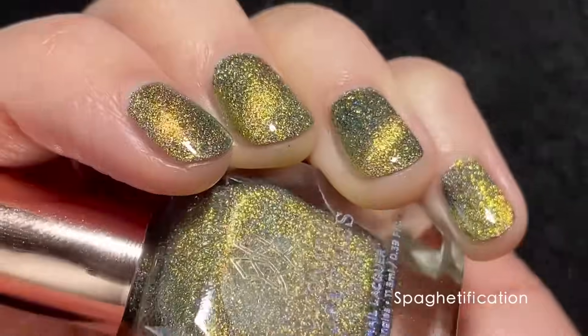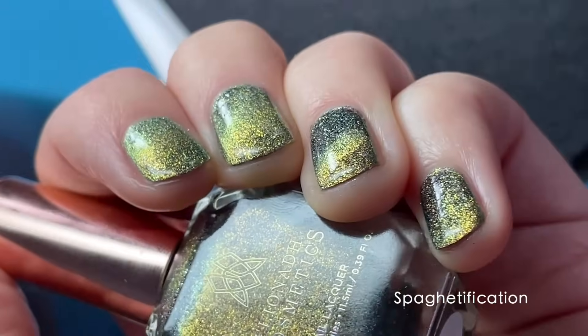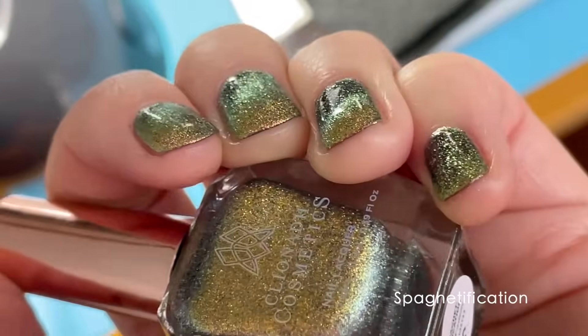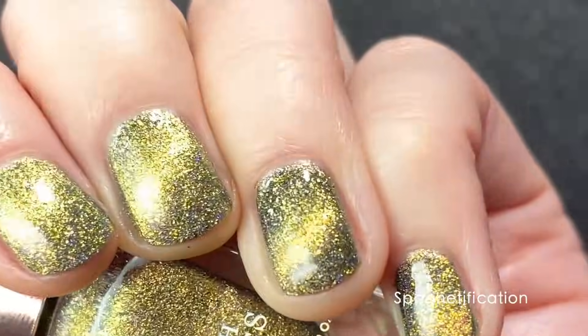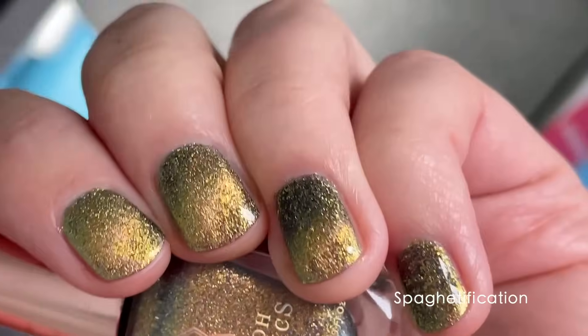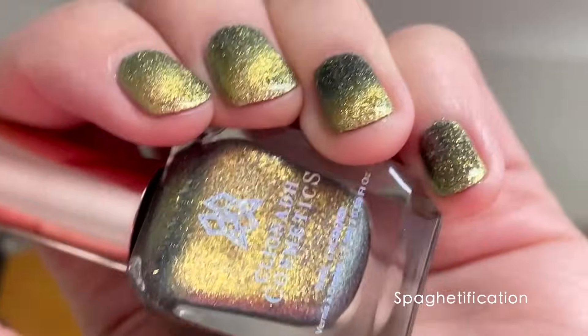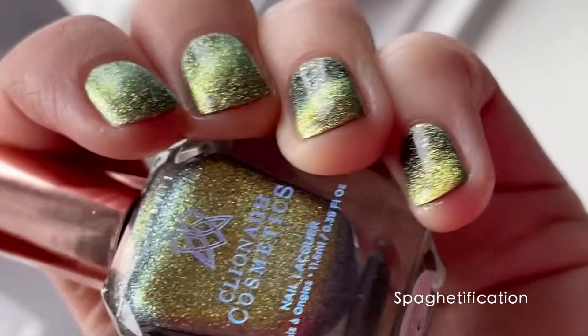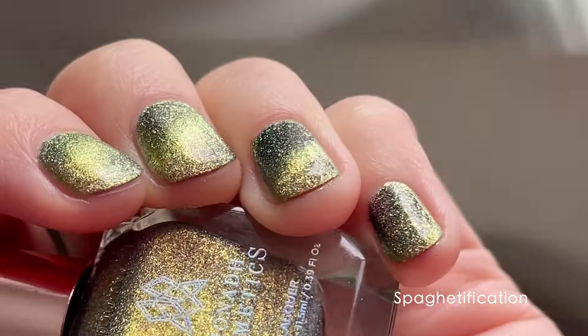Here you can see Spaghettification — it's got that incredible gold that shifts to a beautiful lime green chartreuse at extreme angles, and it almost looks like a forest green at some other angles. Just beautiful.